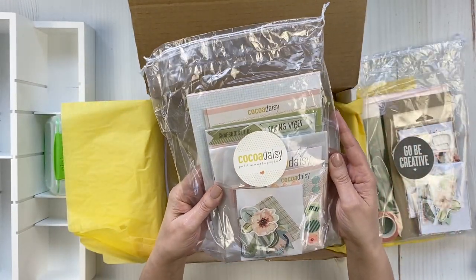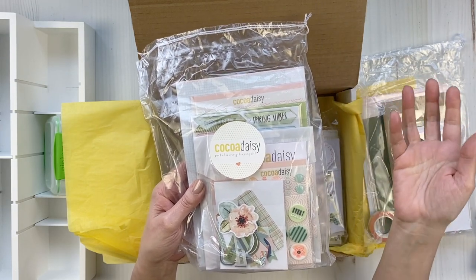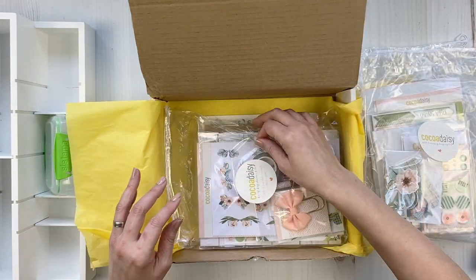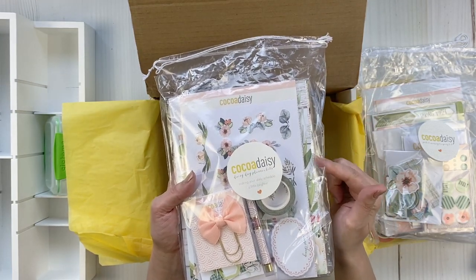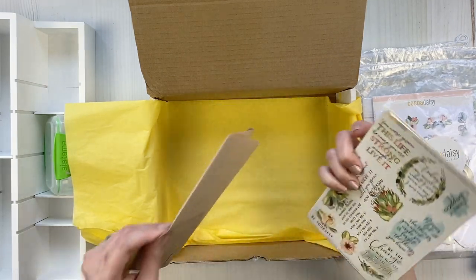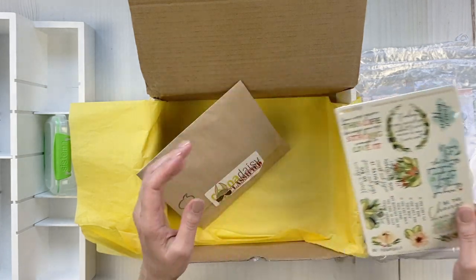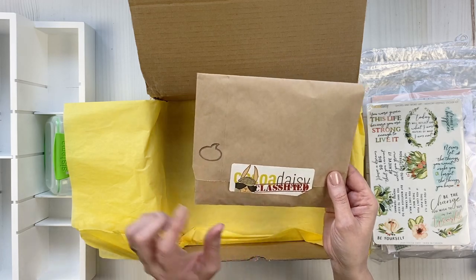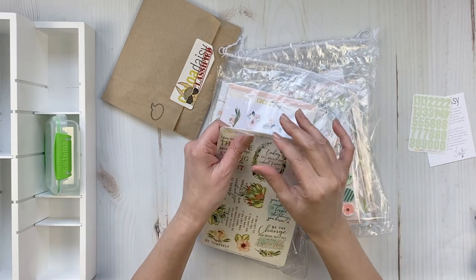I get the pocket kit — like pocket scrapbooking, Project Life — that's the pocket memory keeping kit. I also get a planner kit and I've chosen an A5 this month. There's the memory keeping sticker kit — can't wait to see those — and then the secret memory keeping classified kit. I'm going to dig in and take everything out of the packaging.